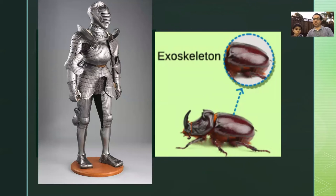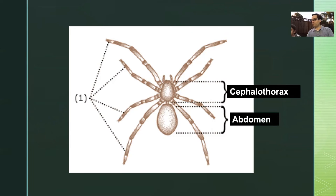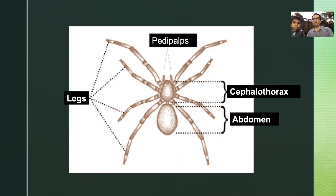This gives them their shape. So if you go back to the spider, a spider body is made of two main parts. One is called cephalothorax, which is like a head and chest together, and the other one is abdomen — it's kind of their belly. And they have eight legs, four on each side. They also have two pedipalps.